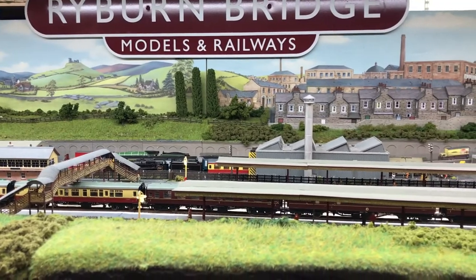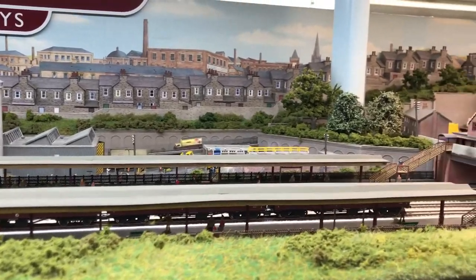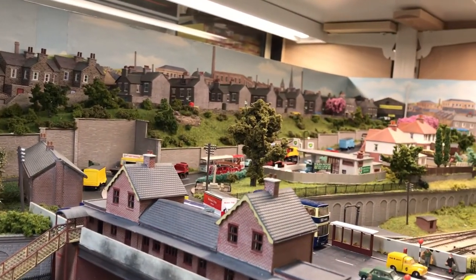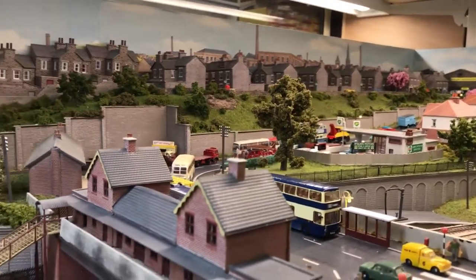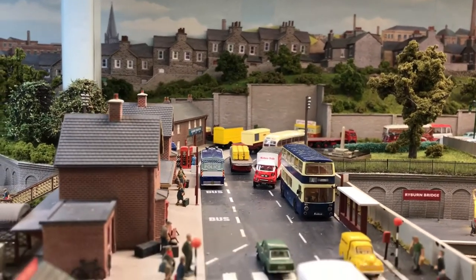You've got a lot of Ratio, Wills and Metcalfe in the background as we pan over to the town scene. The town scene background was actually done by our Sapti team — very well put together. As we pan around you'll see some Oxford models on the high street, some Bassett-Lowke toys, and again some Oxford with the station building, and the Metcalfe at the back once again.